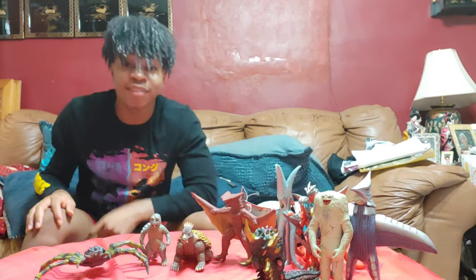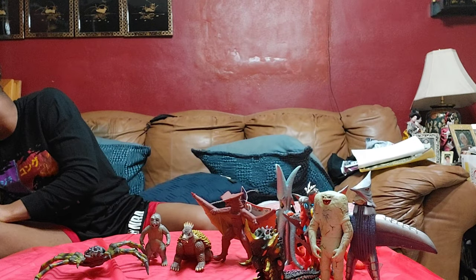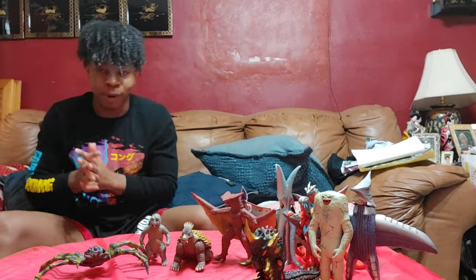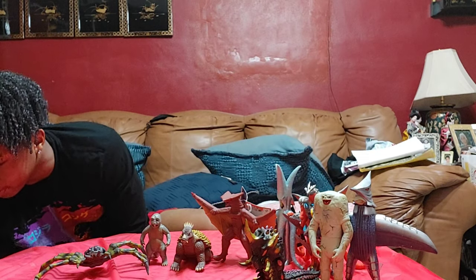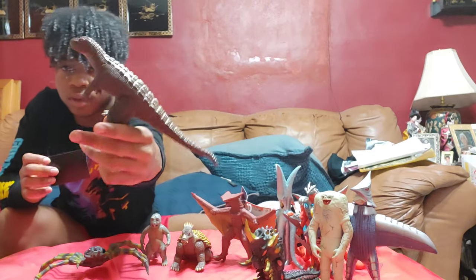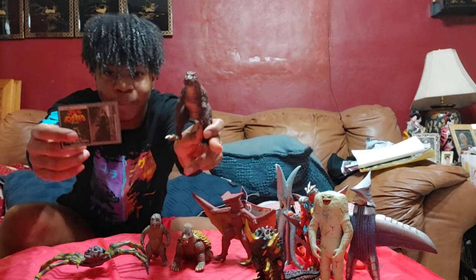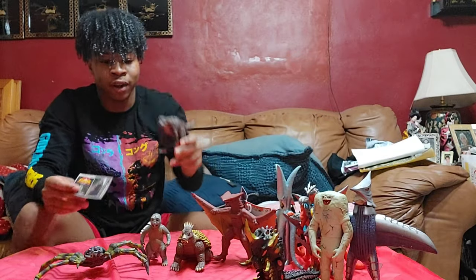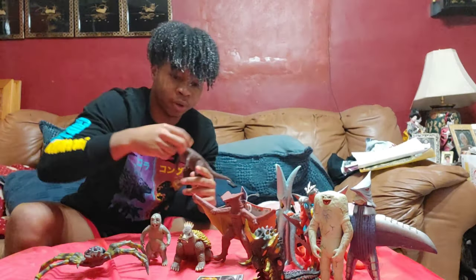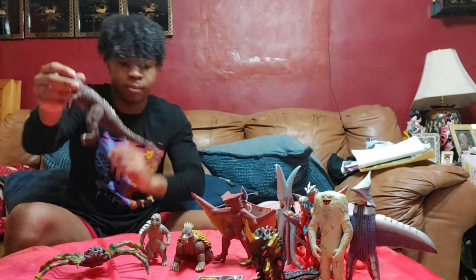Another one from Showcase by Kaiju — I got the 50th Memorial Box Godzilla with the card for $40. Really dope. Let me fix his legs and put him right there.